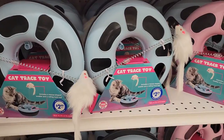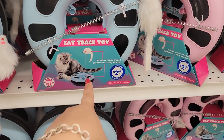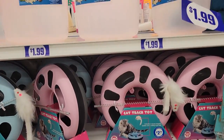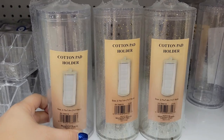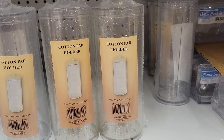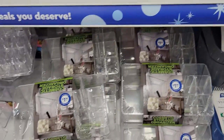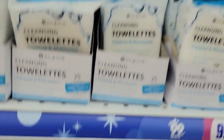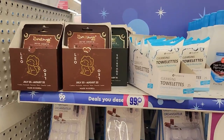Ethan found these cat track toys, which are really nice. They're made really nicely and they have the little mouse on there that you can put over. That's super cool for $3 if you have a cat. Ethan wanted to get this for Auntie but her cats already have one. Cotton pad holders — where was this when I was looking for my thing of cotton pads? I could have had my little holder. Definitely new. They still have all the other holders, cosmetic organizers, cotton swab holders, and they have all the cotton rounds right here.